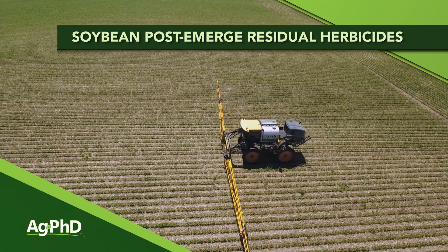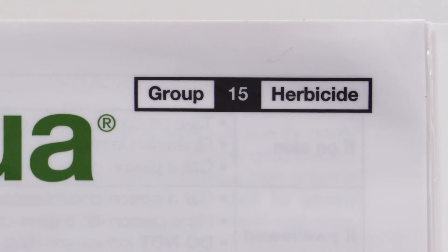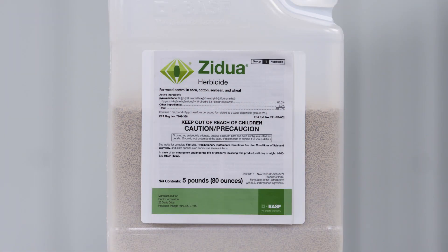When it comes to soybean weed control, the market segment that has grown the most in the last few years has been the post-emerge residual control options, especially the Group 15s. When I think of Group 15s, what I'm thinking of is Warrant, Dual, Zidua, Outlook — those kind of products.